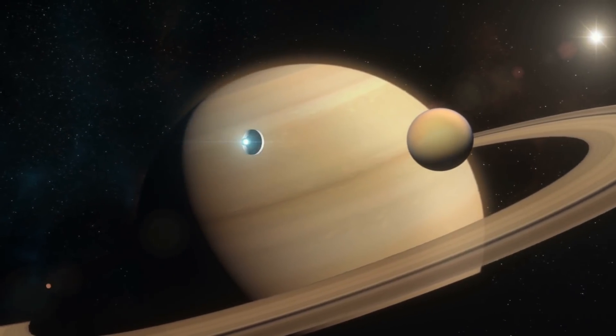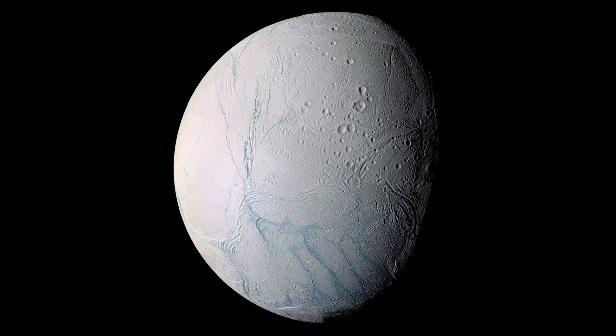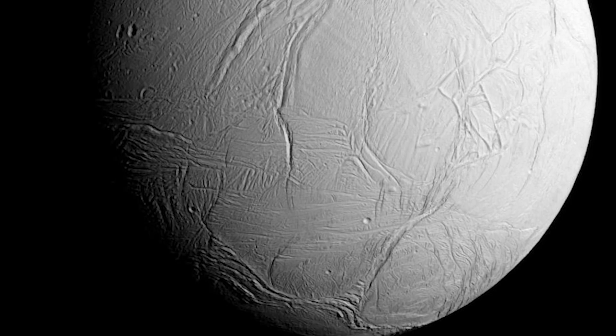The moons of Saturn have been known to hold many secrets, and one of them seems to be the building blocks of life. But what does it mean? Join me as we explore what we found on the moon known as Enceladus.